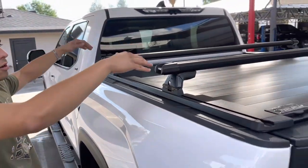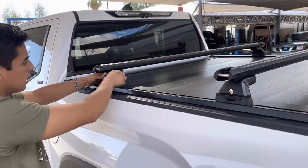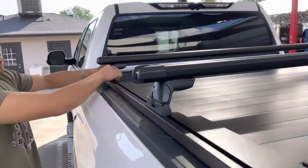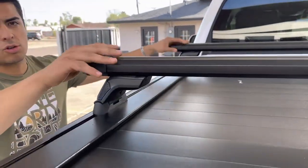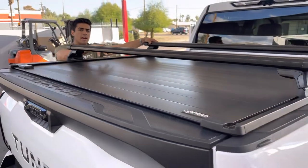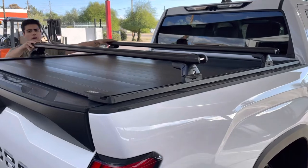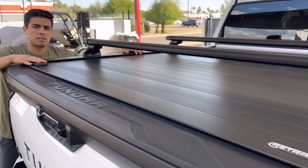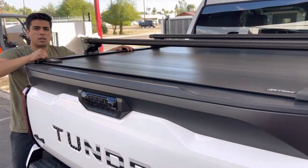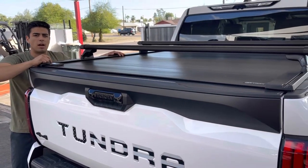Add your cargo carriers — the cover is still fully functional. These are quick-release crossbars so they easily slide in and out of the track. Visit Truck Access Plus for same-day setups; bed covers and racks are compatible with each other. We have the top brands and top service here in Phoenix. Visit us on 26th Street and McDowell, or shop online at truckaccessplus.com.